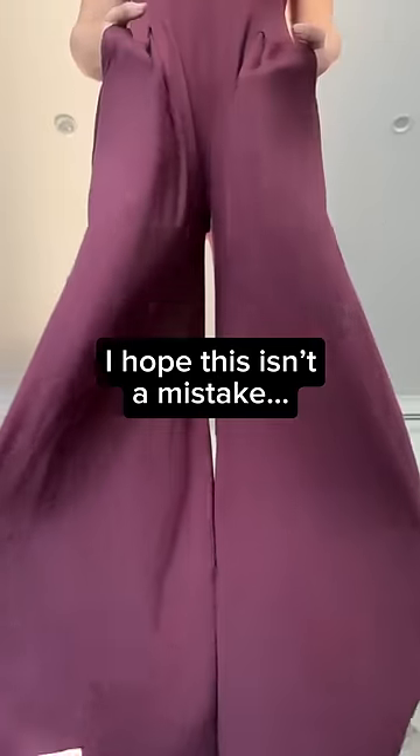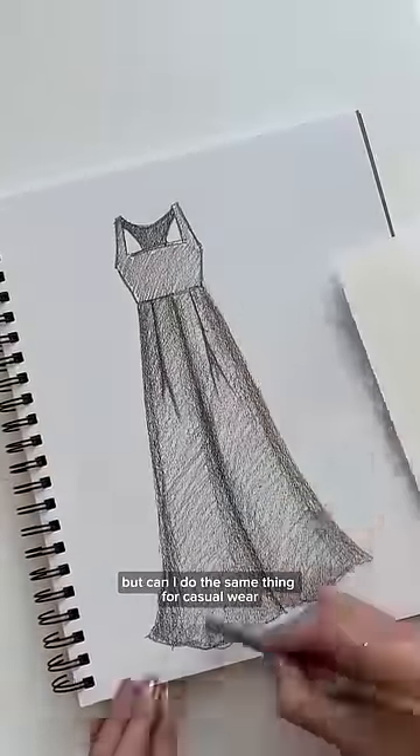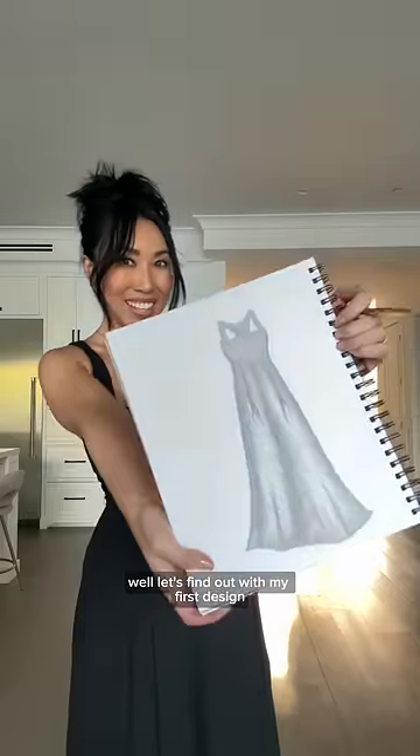I hope what I'm about to do isn't a mistake. I love designing to solve problems for active wear, but can I do the same thing for casual wear? Could I call it active casual? Let's find out with my first design.